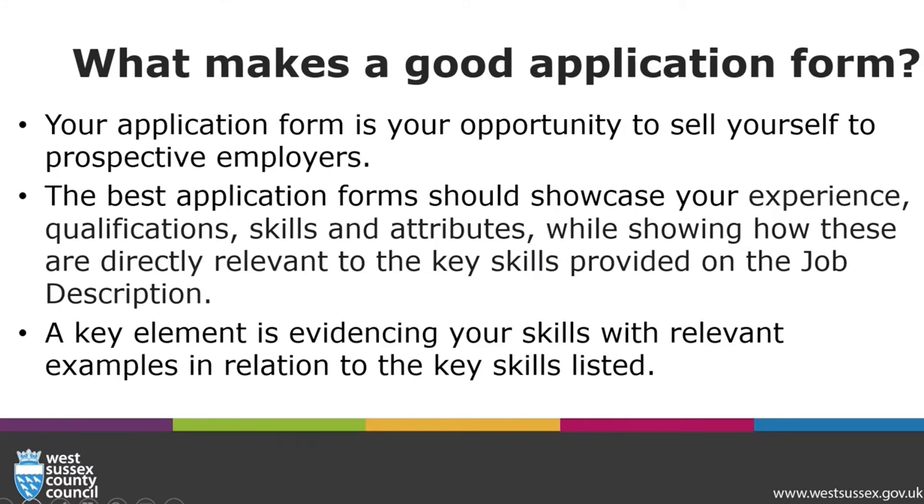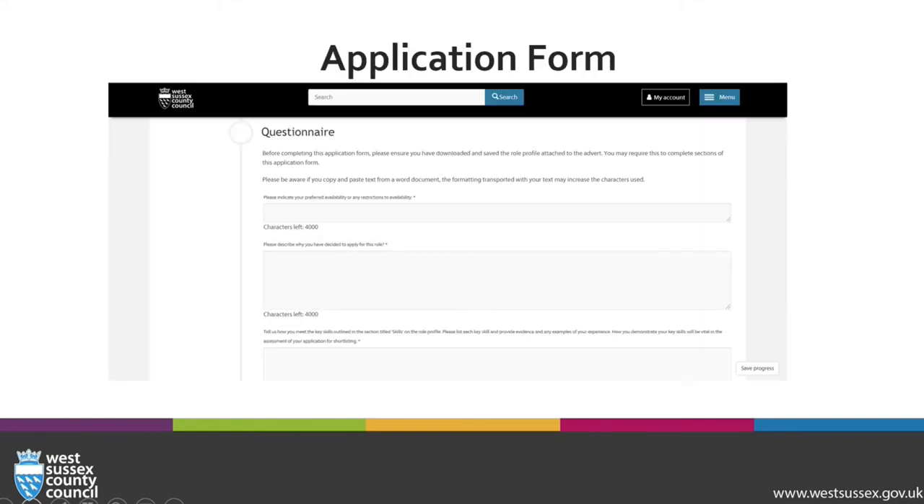Your application form is your opportunity to sell yourself. The best application form should showcase your experience, qualifications, skills and attributes, while showing how these are directly relevant to the key skills provided on the job description. A key element is evidencing your skills with relevant examples. Here is just an example of our application form.